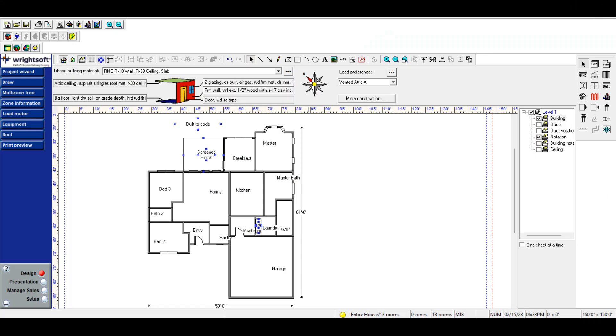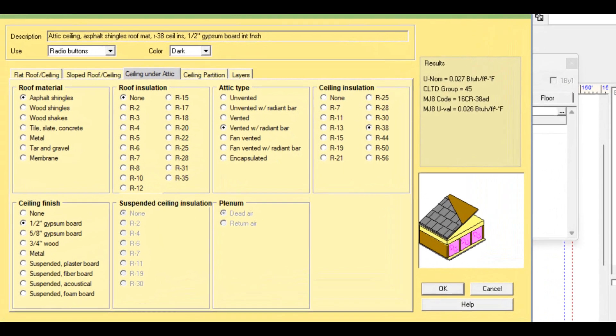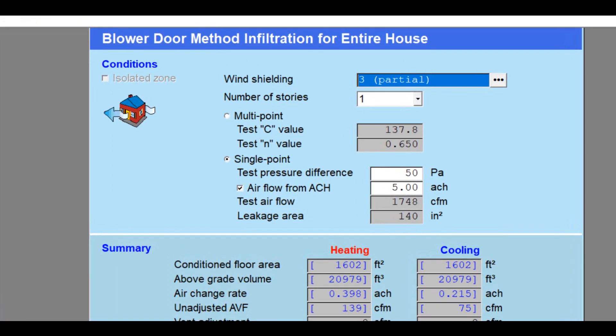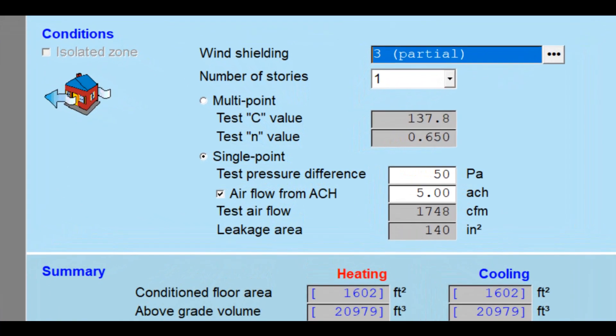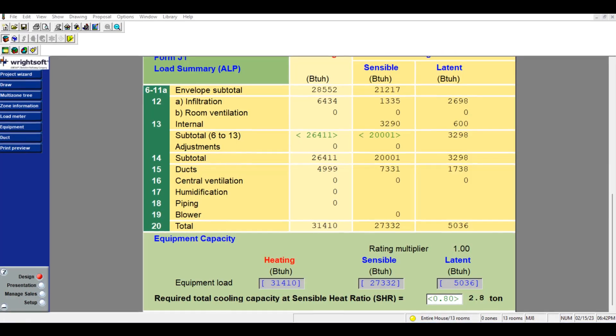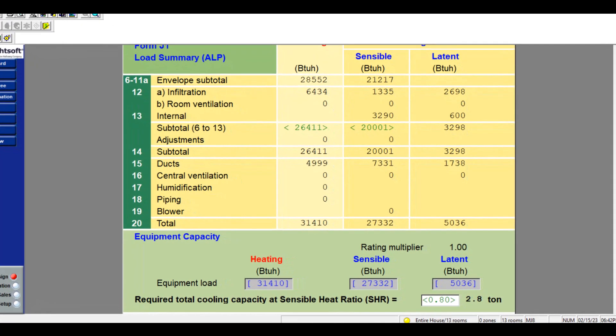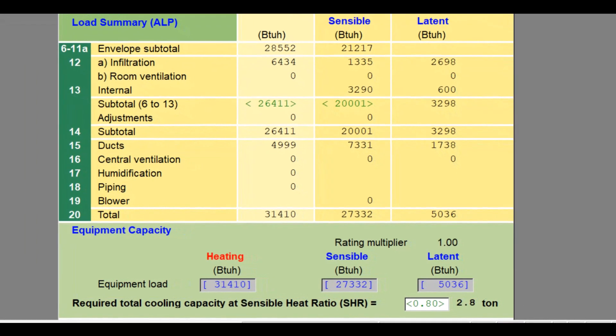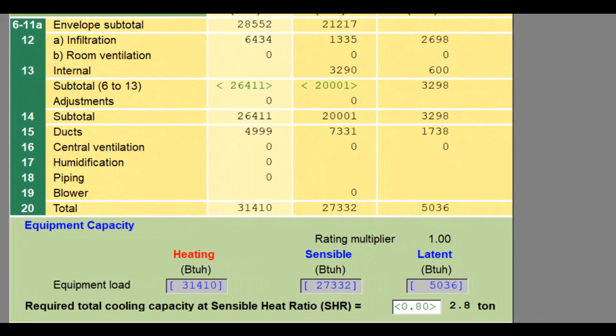The first thing I did was model the house on RightSoft, which is my HVAC design program of choice. This house as built to code would have R38 blown insulation in the ceiling and be a typically leaky house — about 5 ACH. The total load usually comes out to around 2.8 tons. Interestingly, the HVAC contractor that normally does the installs on these houses puts in a three-and-a-half ton unit.